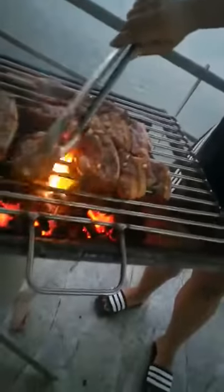What's cooking, lady? Oh, grilling. Pork. And what's cooking?